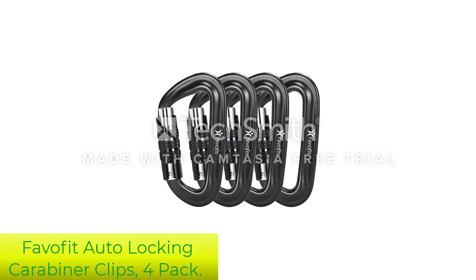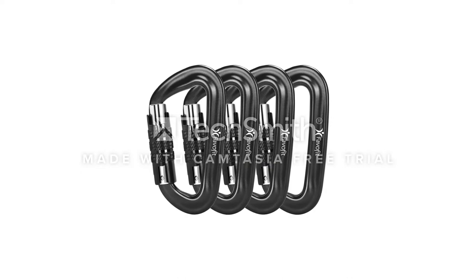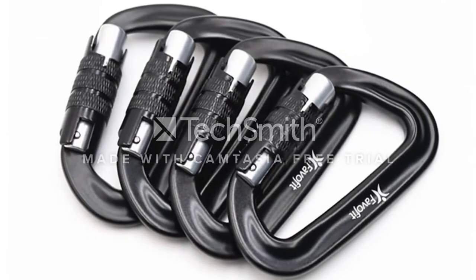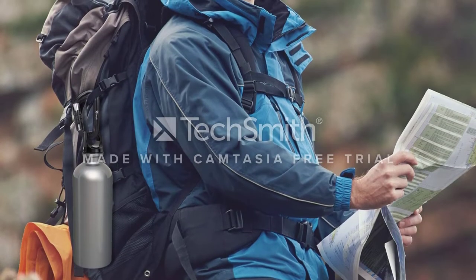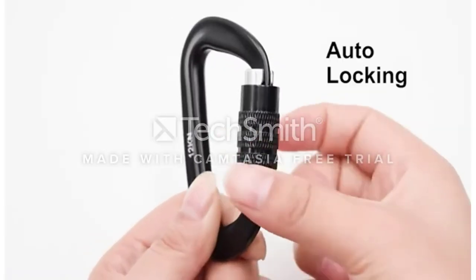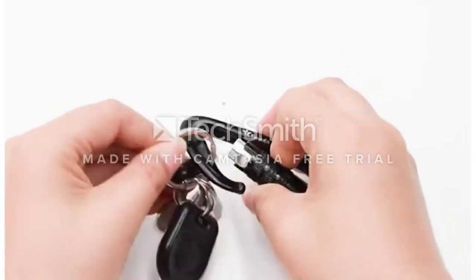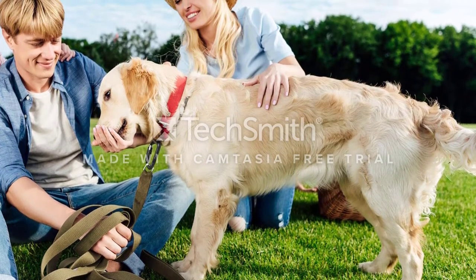Number 3: Favifit Auto Locking Carabiner Clips 4 Pack. These Favifit Auto Locking Carabiner Clips have twist-lock gates that open easily by twisting the barrel on the gate and pushing against a spring-loaded bar. When the user releases the bar, it closes automatically and returns the barrel to a locked position, leaving the focus on the task at hand instead of worrying about locking up a carabiner.